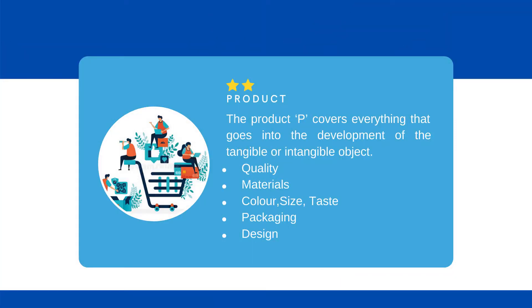The second P is for product. Your product, as you know, is anything that can be offered for sale or use to another individual. It includes the quality of the product, the material chosen, the color, size, scent, taste, and every physical aspect of the product.